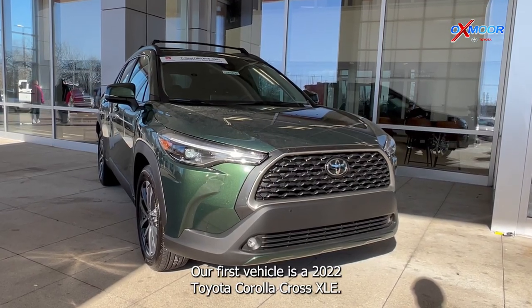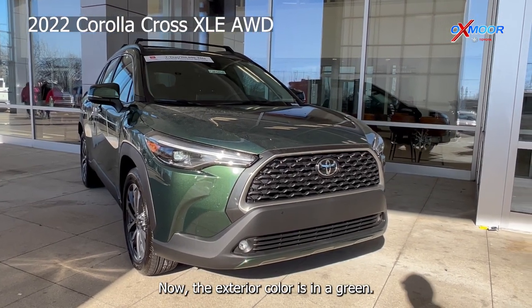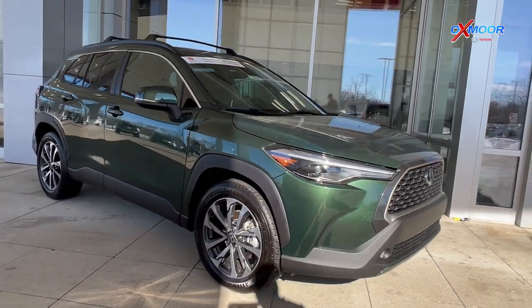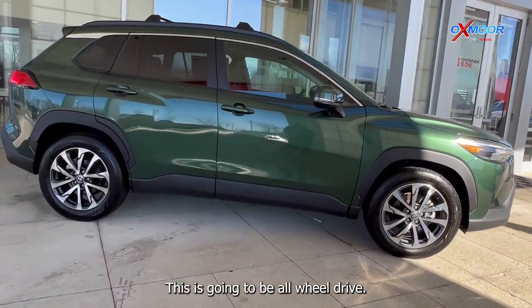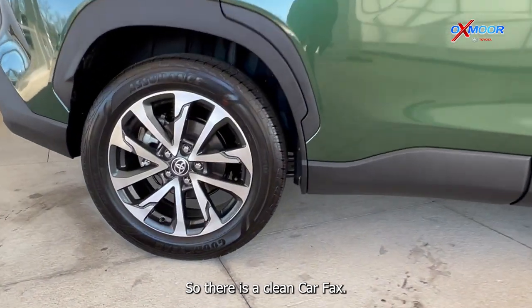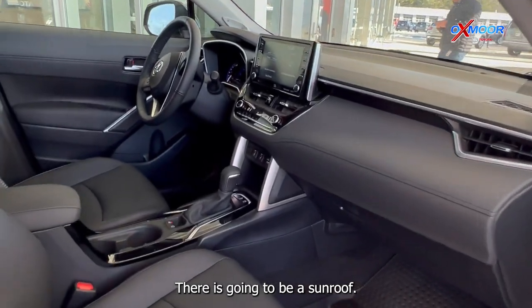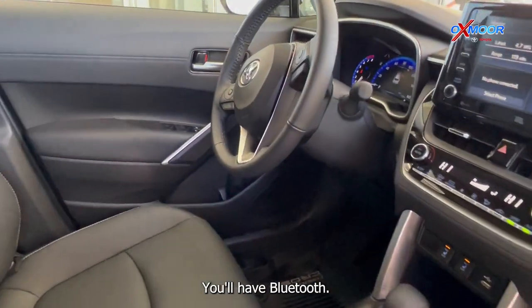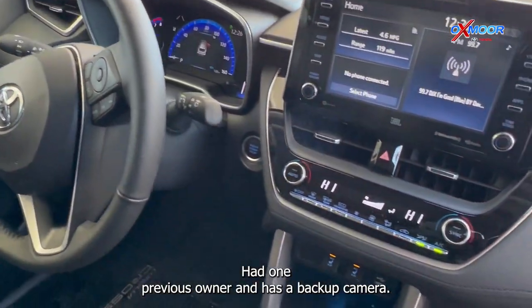Our first vehicle is a 2022 Toyota Corolla Cross XLE. The exterior color is in a green. This is going to be all wheel drive. There's a clean Carfax. There is going to be a sunroof. You'll have Bluetooth. It had one previous owner and has a backup camera.